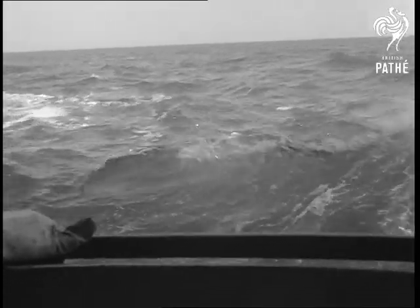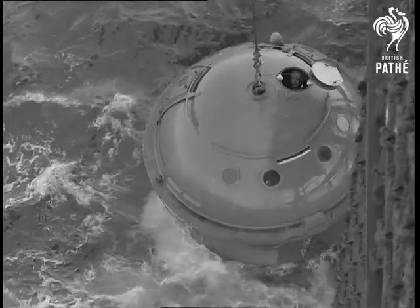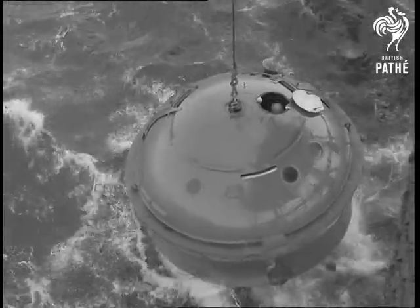The capsule is excellent protection for the men who risk their lives in the search for natural gas.